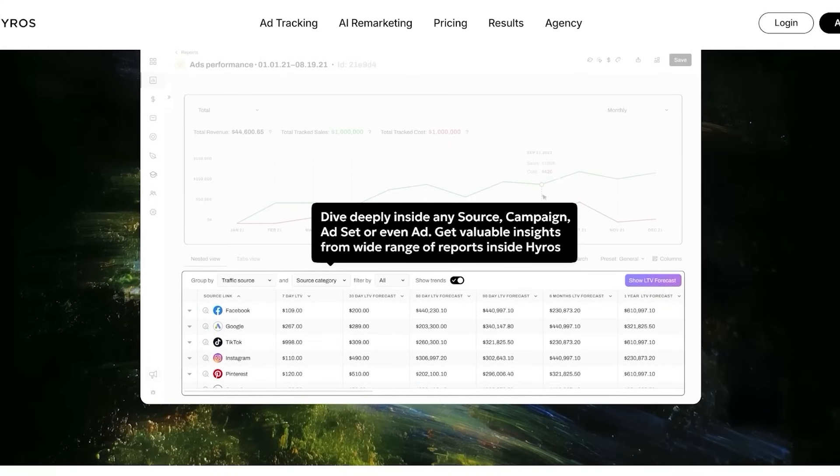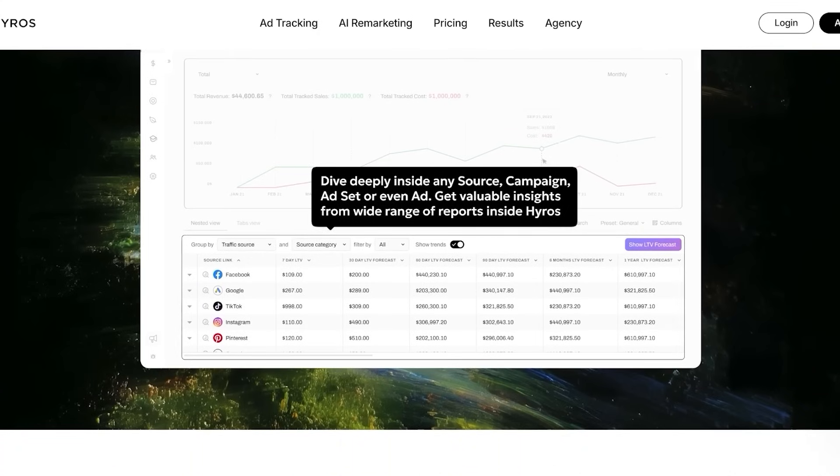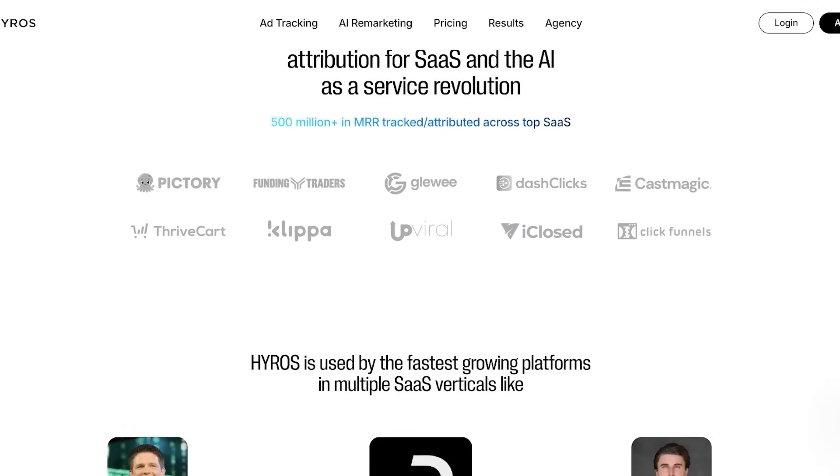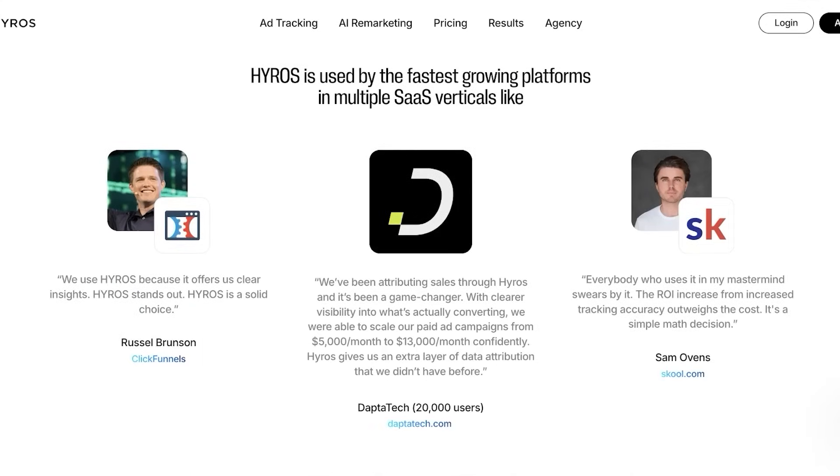You also have integrations with major platforms including Google Ads, Facebook, TikTok, HubSpot, Klaviyo, and many more. This seamless data flow is crucial for accurate cross-channel attribution.